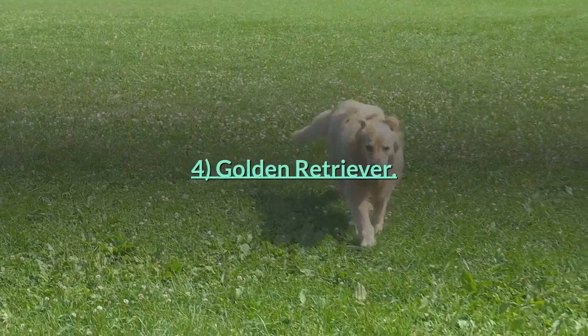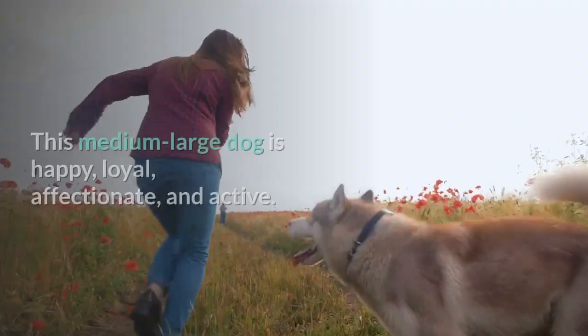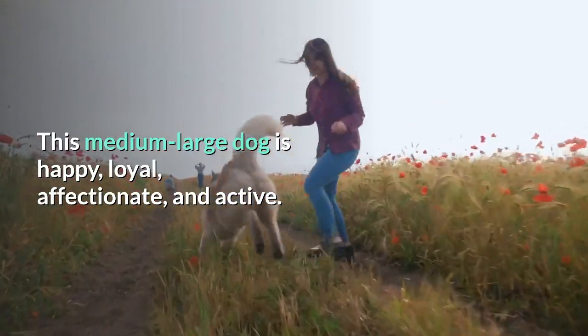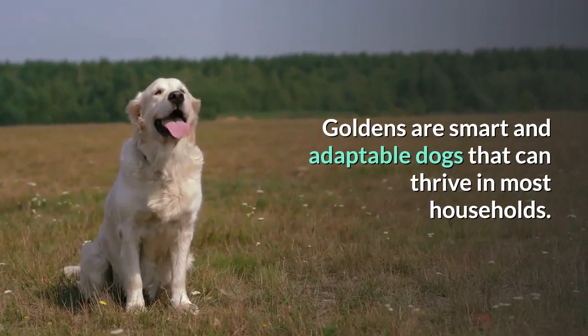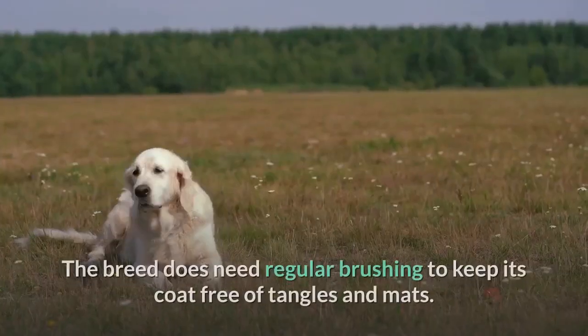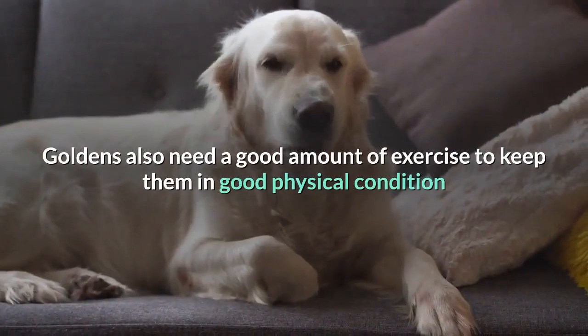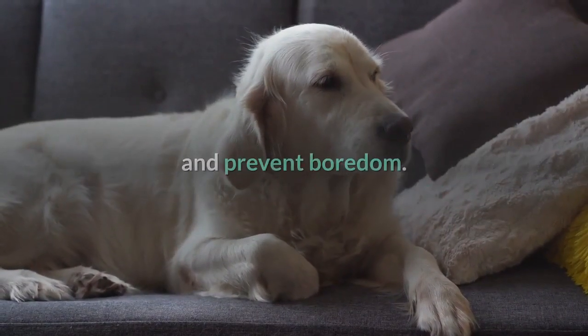Number 4: Golden Retriever. The Golden Retriever is the quintessential family dog. This medium-large dog is happy, loyal, affectionate, and active. Golden Retrievers are smart and adaptable dogs that can thrive in most households. The breed does need regular brushing to keep its coat free of tangles and mats. Golden Retrievers also need a good amount of exercise to keep them in good physical condition and prevent boredom.